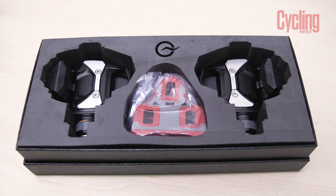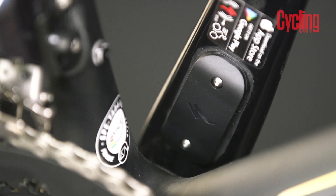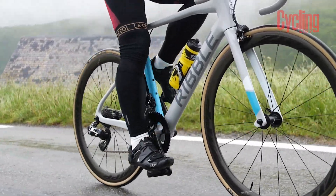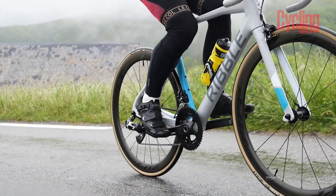We won't go too in-depth here, as we have a Power Meter Buyer's Guide video already which will tell you all about each type of power meter, but the three types come from the pedals, the hub and the crank, all of which have positives and negatives that will work best for you, your riding and your budget.